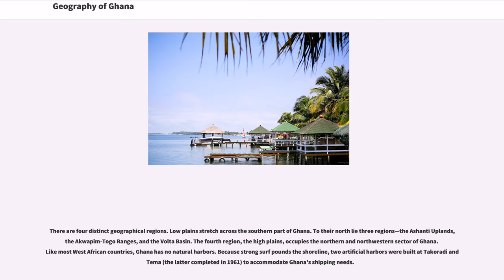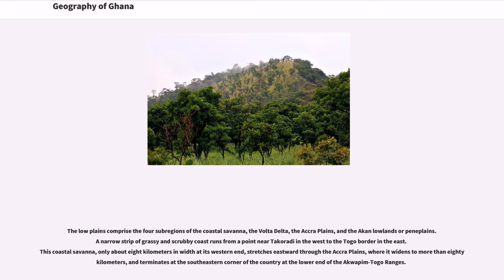Like most West African countries, Ghana has no natural harbors. Because strong surf pounds the shoreline, two artificial harbors were built at Takoradi and Tama, the latter completed in 1961, to accommodate Ghana's shipping needs. The Low Plains comprise four sub-regions: the coastal savannah, the Volta Delta, the Accra Plains, and the Akan Lowlands or Pena Plains. A narrow strip of grassy and scrubby coast runs from near Takoradi in the west to the Togo border in the east. This coastal savannah, only about 8 km wide at its western end, stretches eastward through the Accra Plains and terminates at the southeastern corner at the lower end of the Aquapim-Toko Ranges.